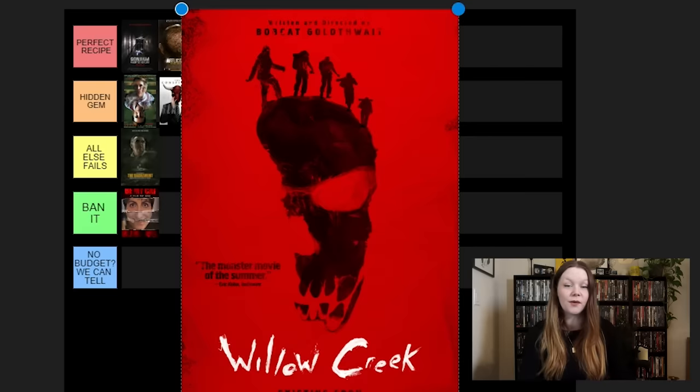Next, Lake Mungo. This one is scary — it's just not as scary as I think a lot of people make it out to be, at least not for me. Maybe I didn't watch it in the best setting. I don't find it too disturbing. Some people might put it in Ban It because it really got to them, but I'll do All Else Fails. I know that hurts some people because sometimes this is their favorite found footage movie, but it's a solid movie — I just think it's a little bit overhyped.